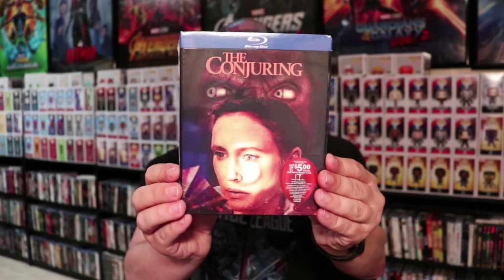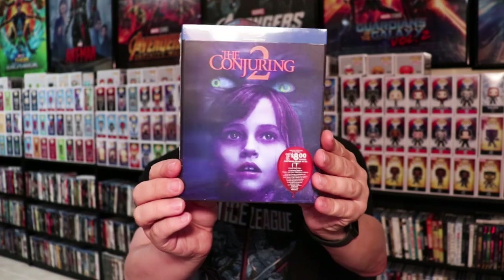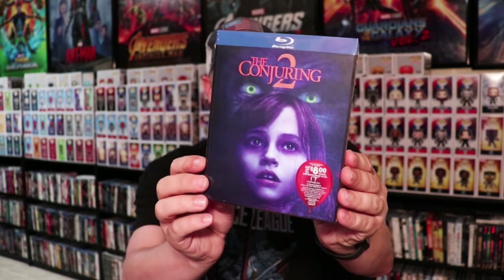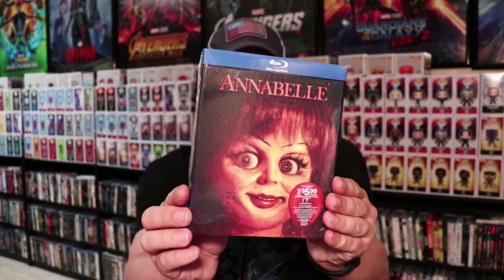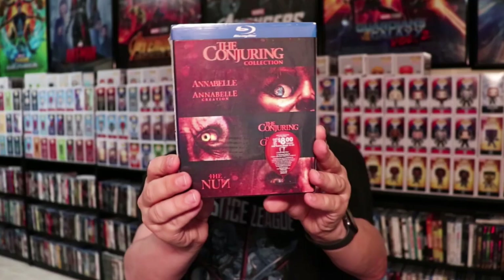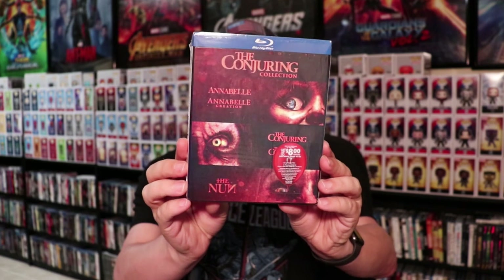We have The Conjuring and The Conjuring 2. It's very nice to finally have a slipcover for The Conjuring 2 — the original did not come with one. We have Annabelle and The Nun.